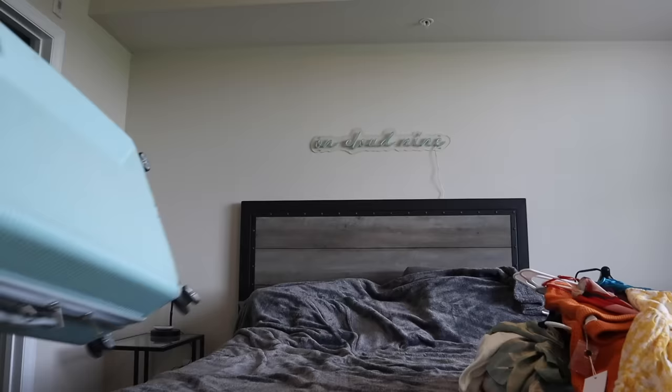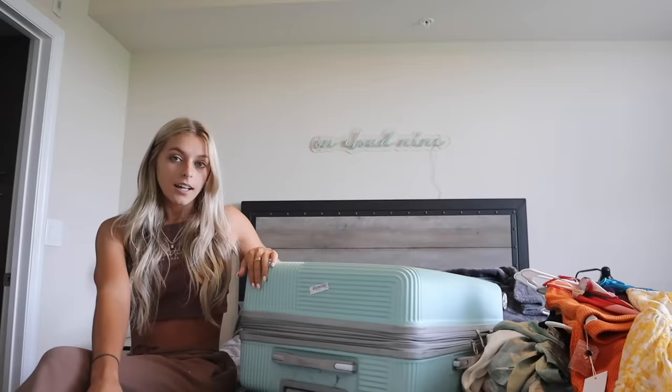First step: go get the suitcase. We're flying United so we have a checked bag, and we can bring a carry-on and a personal item. I'm going to try to only bring a checked bag and a backpack, but at least we know if we need more I can bring a carry-on too. She's pretty beefy so she can fit a lot, and luckily almost everything I'm bringing is pretty compact — bathing suits, little cover-ups, dresses, two-piece sets.